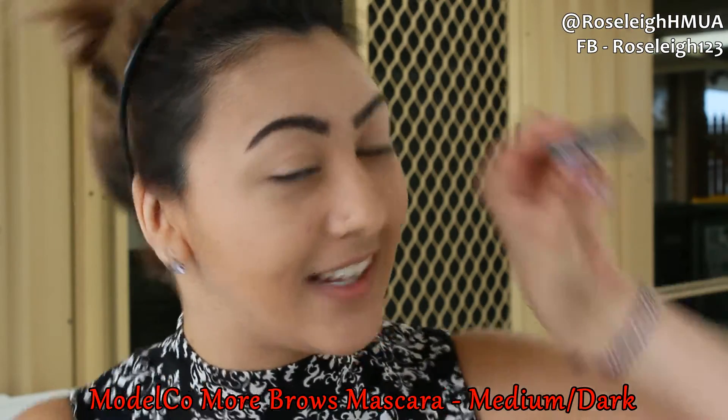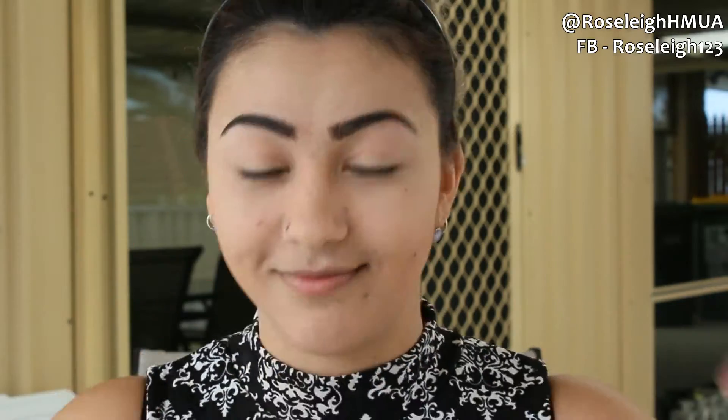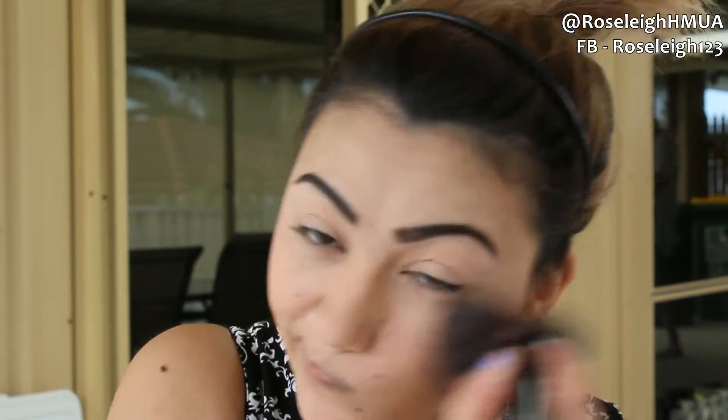Then I'm going in with the Model Co More Brows mascara in Medium Dark just to set my brows — I already filled them in prior to filming. Now I'm going in with the Essence Silky Touch blush in 10 Adorable and putting that on the apples of my cheeks, blending it out a little bit so it's not too harsh.